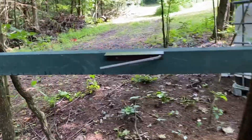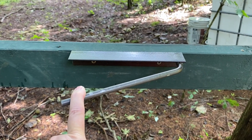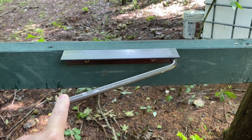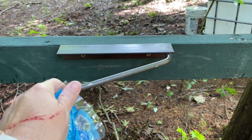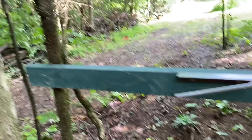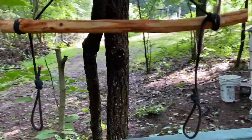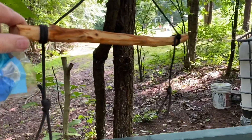I have no idea what this thing is called — I'm just going to call it a rabbit dispatcher — but I ordered this from Rabbitat Homestead. They have an Etsy channel. Mike just mounted this on his board out here, and there's a little gambrel that he made. This is pretty cool; I may have to get him to make me one of these.